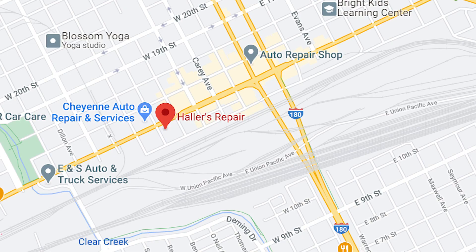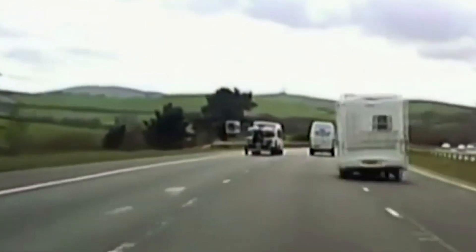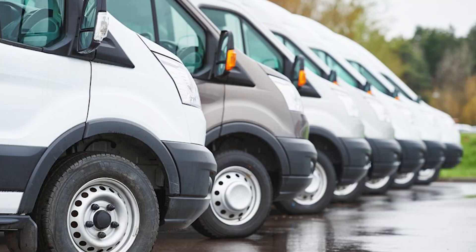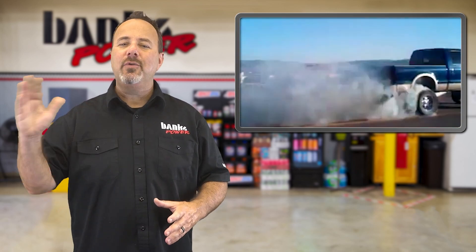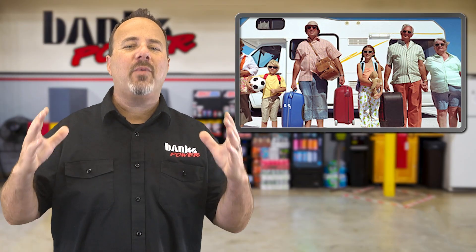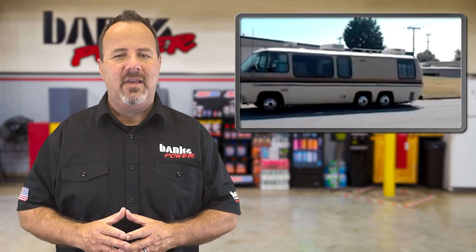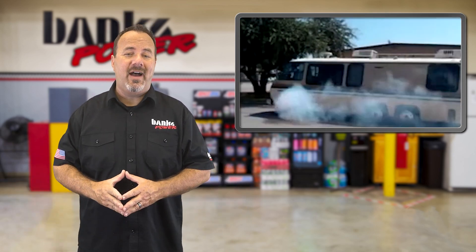Located at the crossroads of I-25 and I-80, Howler's is conveniently situated with a ton of truck and motorhome traffic coming and going. The shop has all the equipment, diagnostic tools, and know-how to service virtually anything on wheels — maintaining fleets, buses, and military vehicles, and building big-horsepower trucks that have won events including Diesel Power Challenge. Howler's has been a Banks dealer since '85, and customers often make vacation plans around getting their motorhomes repaired there. Just call ahead, because the Cheyenne shop stays pretty darn busy.